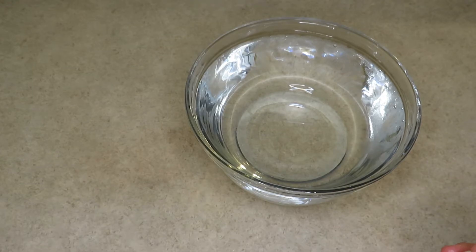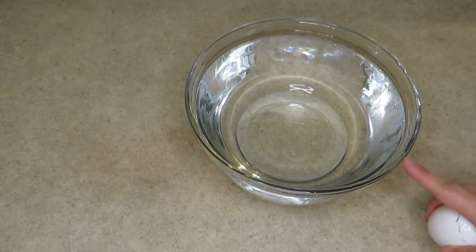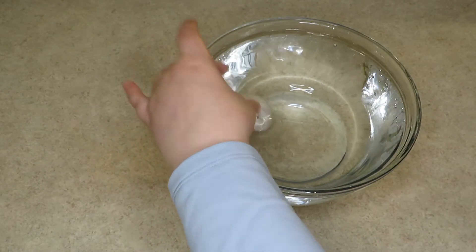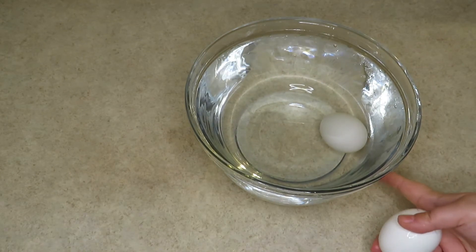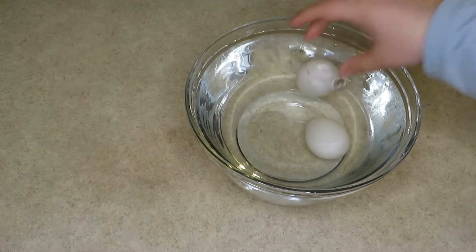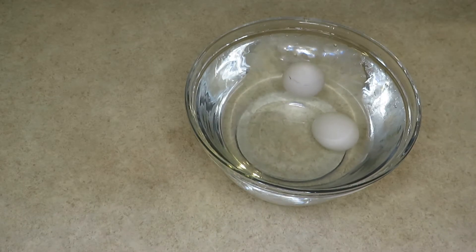A simple way to test eggs for freshness is to conduct a water experiment. I have a bowl here filled with water and I'll gently drop my egg into the water. This egg sinks to the bottom of the bowl and this egg floats on the surface.